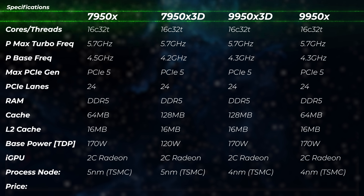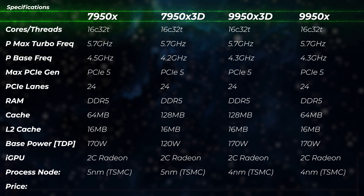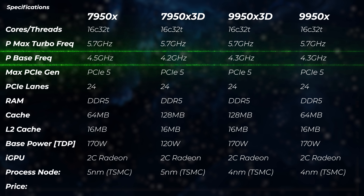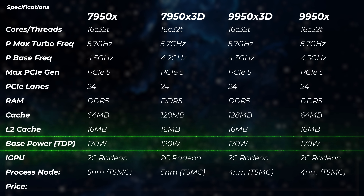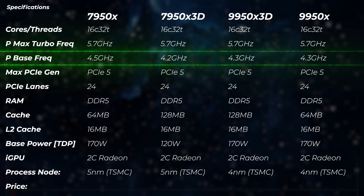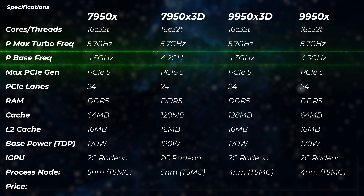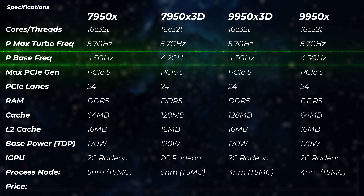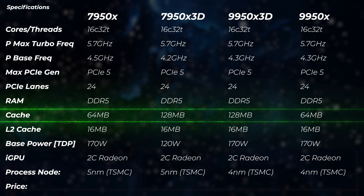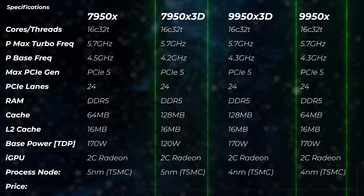Let me take you a step back to the Ryzen 7000 series. There was also the 7950X and 7950X 3D. The 3D version was actually a little bit lower performance for creators — the base frequency was a couple hundred megahertz lower, the TDP was lower too, because the 3D V-Cache didn't really like the heat. But now with the 9950X 3D there is the second generation of 3D V-Cache, so they can push more power and heat through. The 9950X 3D has exactly the same specs as the 9950X except for the cache — doubling from 64 megabytes to 128 megabytes. The rest is exactly the same, and that's the good news.